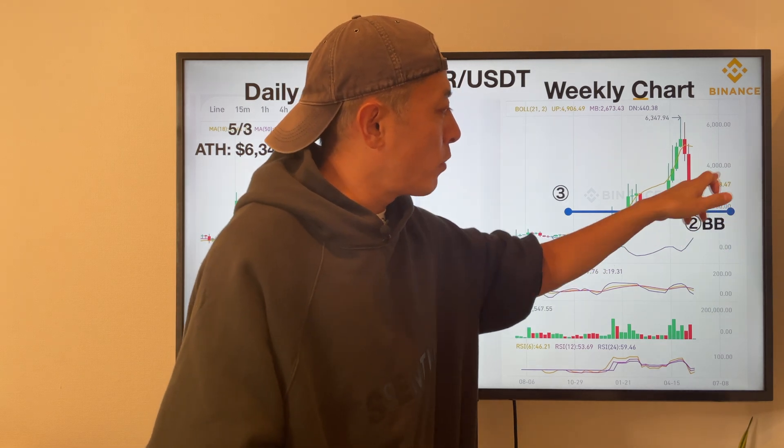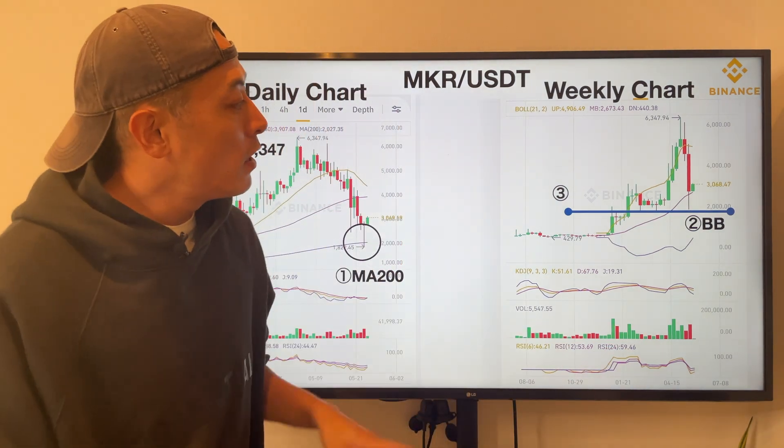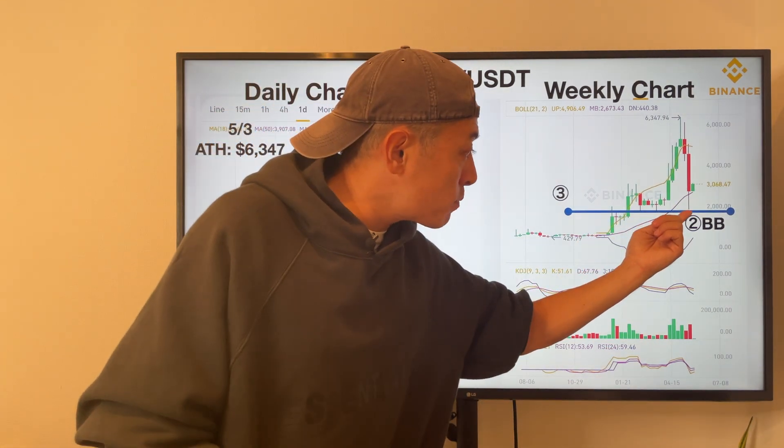Price is maintaining the bridge trend on top of the middle line of this Bollinger band — this is pretty good, and at the same time, this price line here...